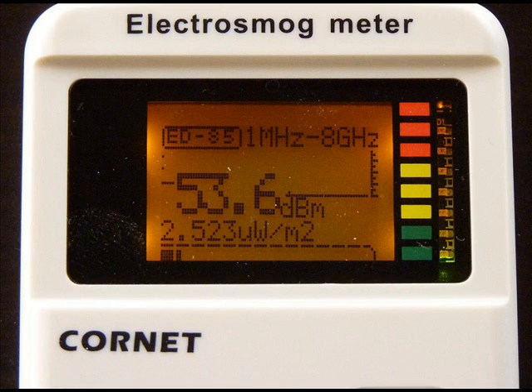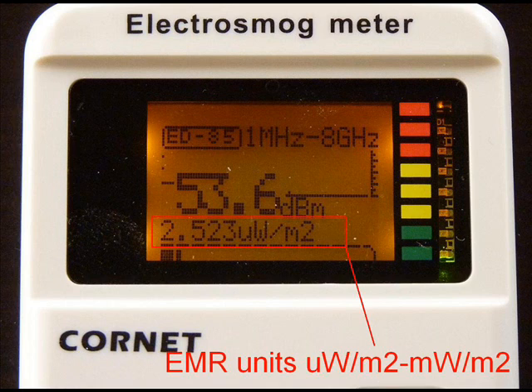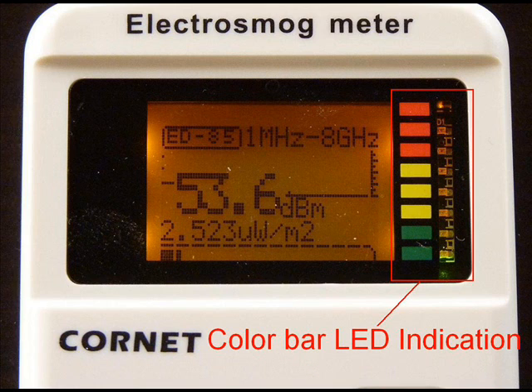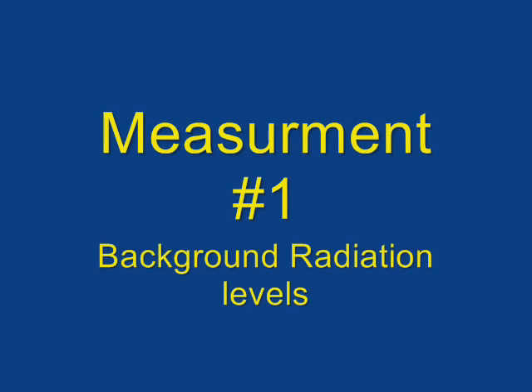This is the display of the Cornet electrosmog meter. On the lower part, we have the EMR units. On the center, we have a graph of the 32 last measurements. A measurement is being taken and displayed every half a second. On the right side, you can see the LED color bar indication.